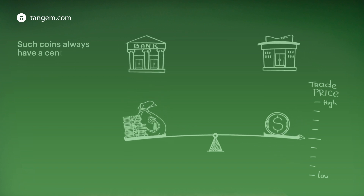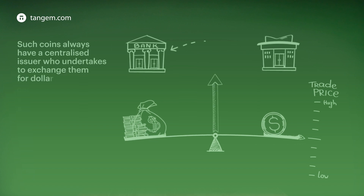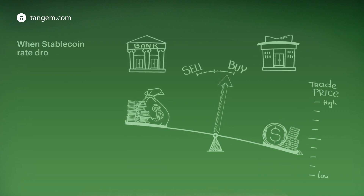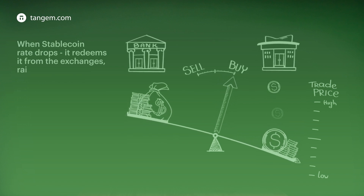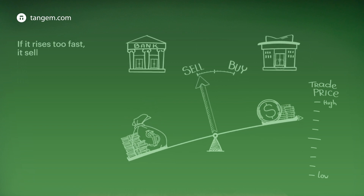Classic stablecoins always have a centralized issuer who undertakes to exchange them for dollars, euros, or gold at a fixed rate. When the stablecoin rate drops, it redeems it from the exchanges, raising the rate. If it rises too fast, it sells it to lower the rate.